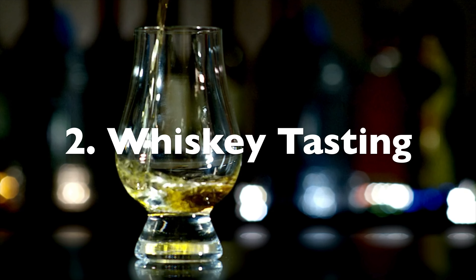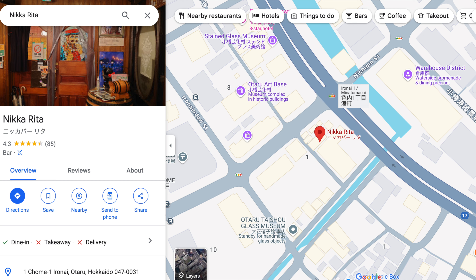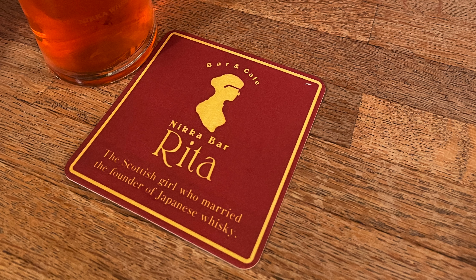Number two: sample Japanese whiskey. We did a whiskey tasting at a bar called Nika Rita. It's one of the only places in town that's open past 8, and it closes at 10. Nikka Whiskey was developed by the father of Japanese whiskey, Taketsuru Masataka, and this bar is named after his wife, who is from Scotland, named Rita.